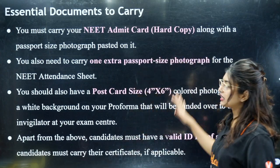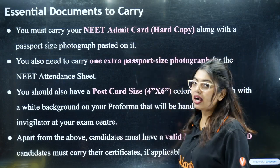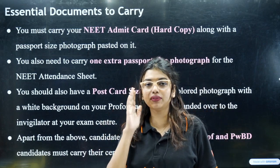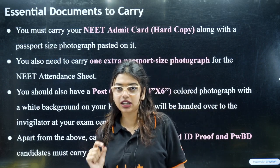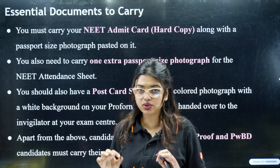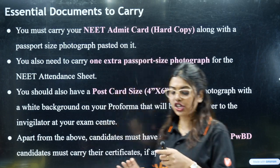First of all, you need your admit card. The admit card will be released on May 1st, so we can expect it around April 30th or May 1st. Once the admit card is released, there are some formalities you have to complete. We will definitely post about that on the channel as well.